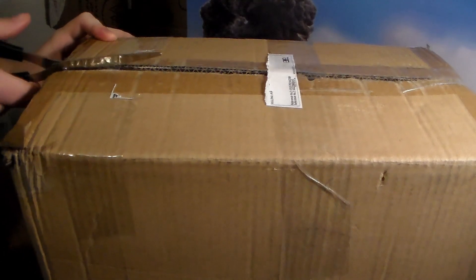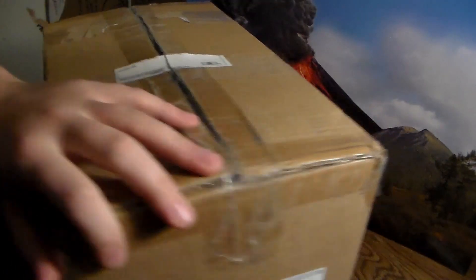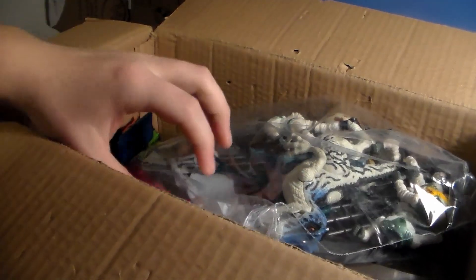I'm really hoping nothing broke. I really hope nothing broke, guys. This is an old Chap Mei playset — Dinosaur Valley, also known as Dino Valley. And here we go. We already got the goodies right now. I mean, this is obviously a used playset, so here we go.